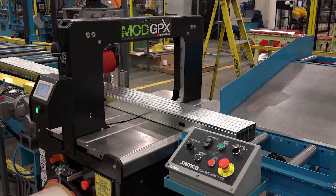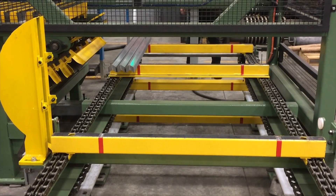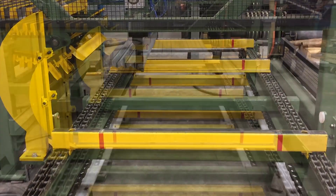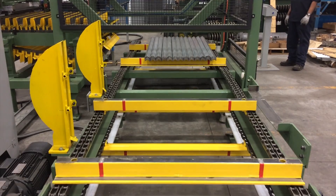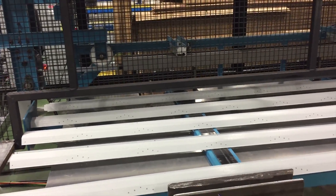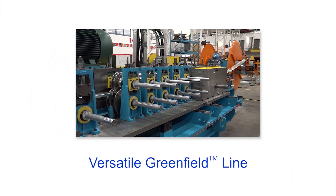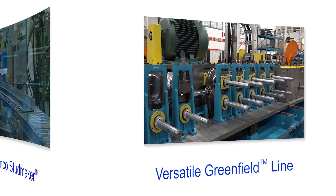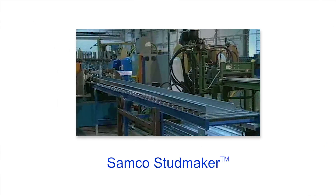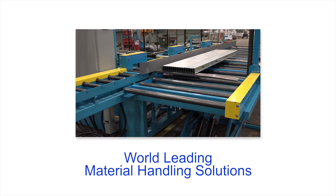Samco also designs and manufactures material handling solutions for all of our steel frame roll-formers. No matter what your steel framing manufacturing needs, Samco Machinery has you covered with the drywall stud and track line, versatile Greenfield line, the Samco StudMaker, accessory lines, and world-leading material handling solutions.